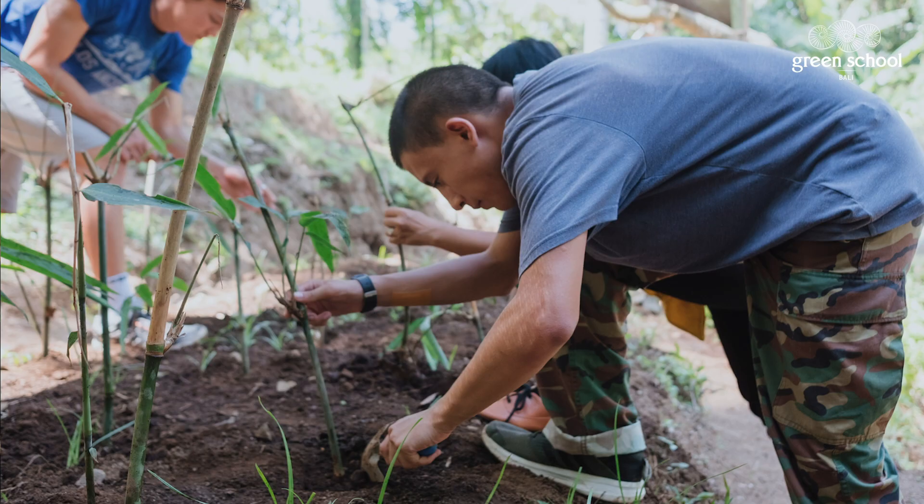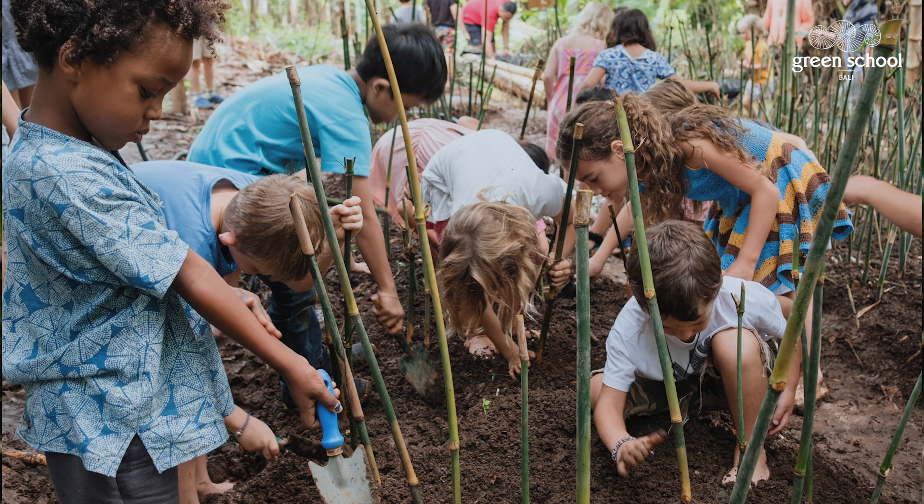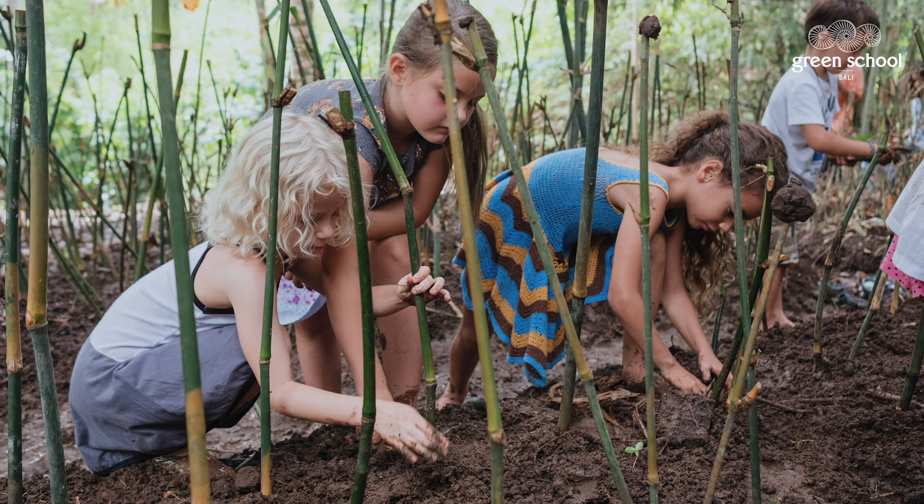I'm planning to co-teach a class about bamboo nursery and bamboo itself. I'm trying to educate and also plant bamboo seedlings at the bamboo nursery, and also invite the whole community to plant bamboo seedlings at the bamboo nursery.